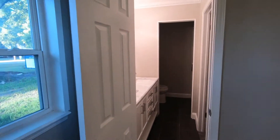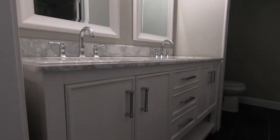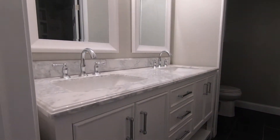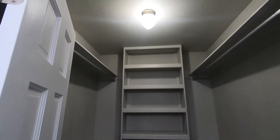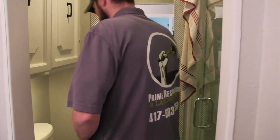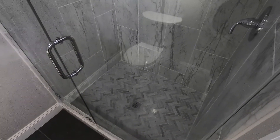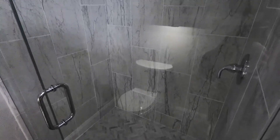The master bedroom got the same concept — painted, new carpet, made it feel more like a home. We also remodeled the master bathroom: new vanity, new mirrors, his and her sinks. We redesigned the closet to add all new shelving and storage. In the back we did all new tile, a new glass door, and new tile on the floor.